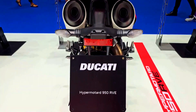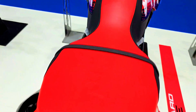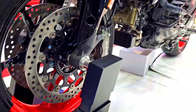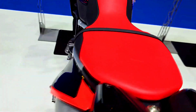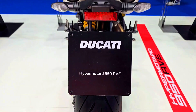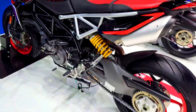There are currently 11 advertisements for the Ducati Hypermotard 950 RVE on the 1000PS marketplace, and 6 models for the Ducati Hypermotard 950 SP available. The Hypermotard 950 RVE receives around 250 searches per month, while the Hypermotard 950 SP is searched approximately 426 times a month.